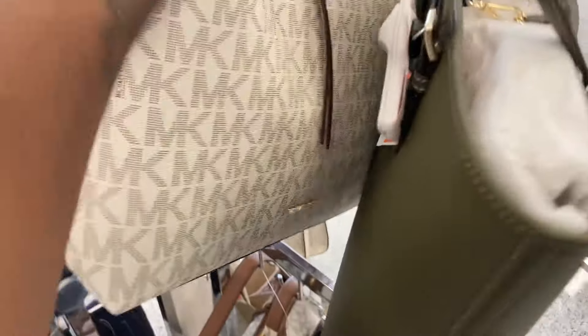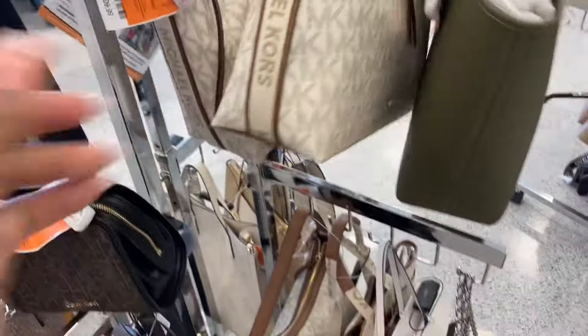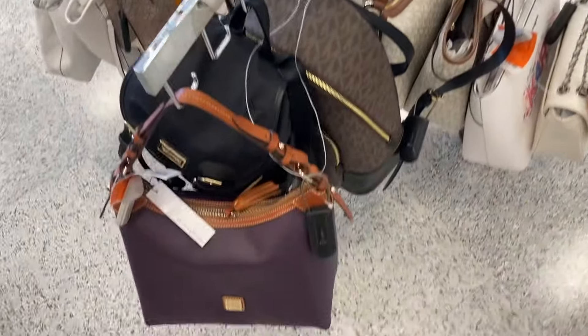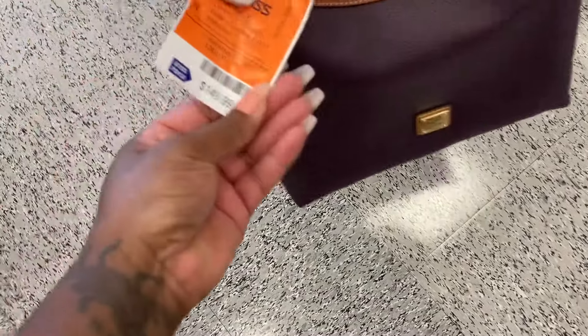Let's see how much is this one. They don't have a tag on this one. This one is $109. I really like this color — this used to be my favorite color. This is $149. That color is pretty.